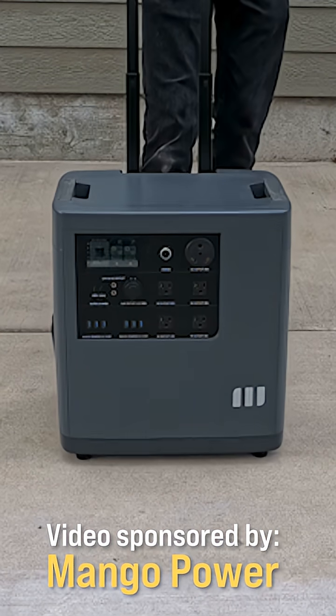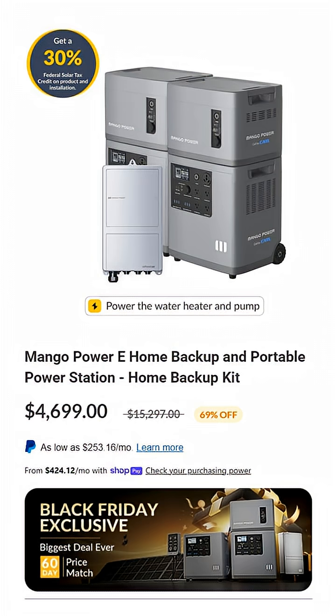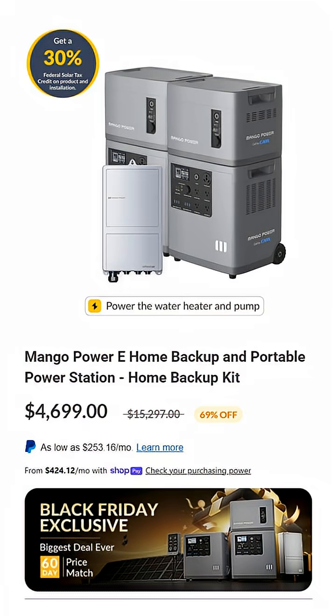This video is sponsored by Mango Power. Are you looking for an affordable and seamless battery backup system for your home? Well, you definitely need to check out the Mango Power E Home Backup Kit, which right now, during their Black Friday sale, offers 14 kWh of battery storage for thousands less than popular integrated battery backup solutions.